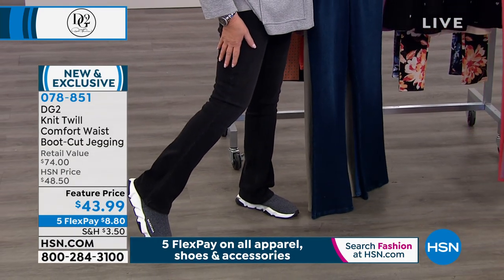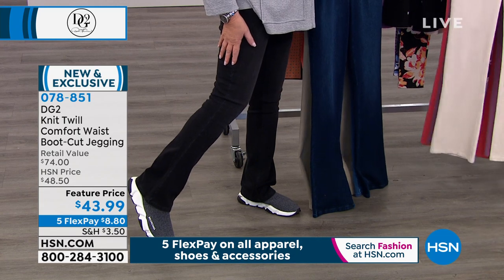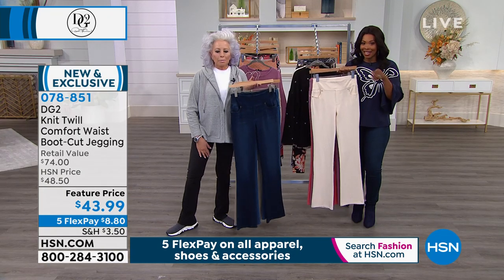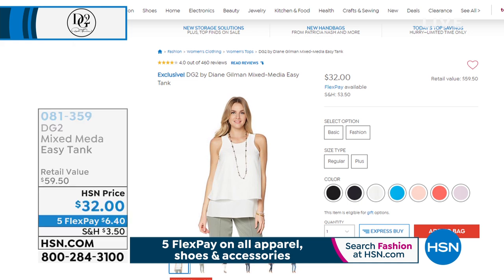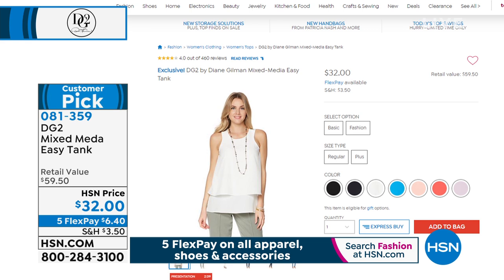It's a vintage black — look at that little boot cut, it's so cute and really slimming. Five flex pays of $8.80 to get these home. These are great with everything we're showing. DG2 is about denim, DG2 is about downtime with a twist — we love to take classic concepts and make them new. You're seeing another item — a customer pick. Oh, that's a good outfit. 460 reviews on this easy tank.